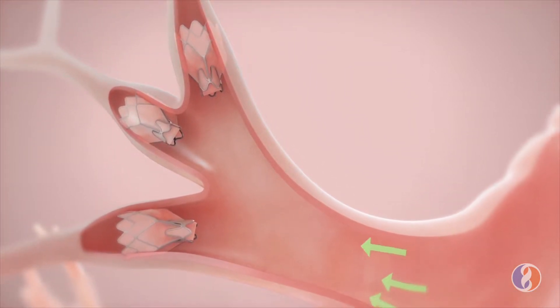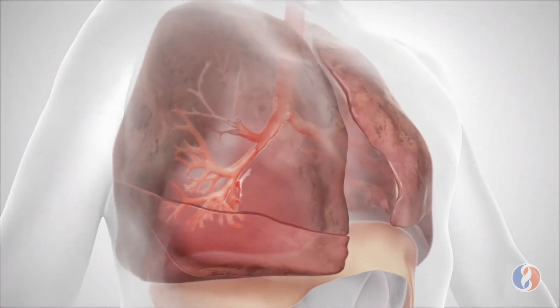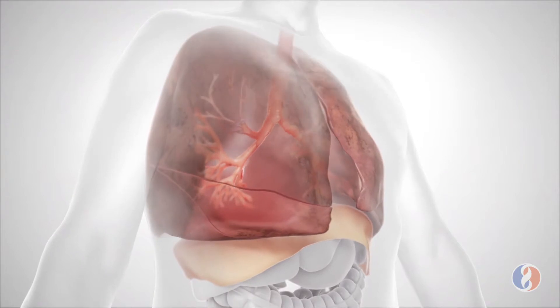We have quite a bit of experience doing this procedure, and our outcomes have been good. We feel like we are definitely a hospital that can offer a more comprehensive package for patients with this disease — not just for the lung volume reduction, but also as a care provider as a whole for that particular disease entity.